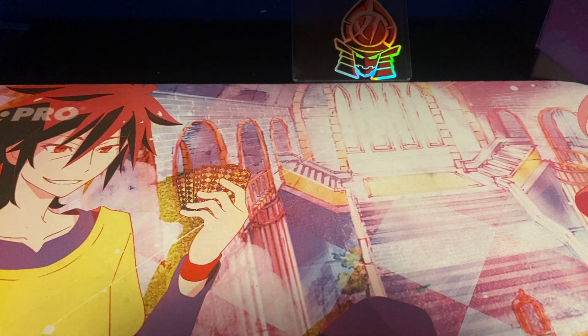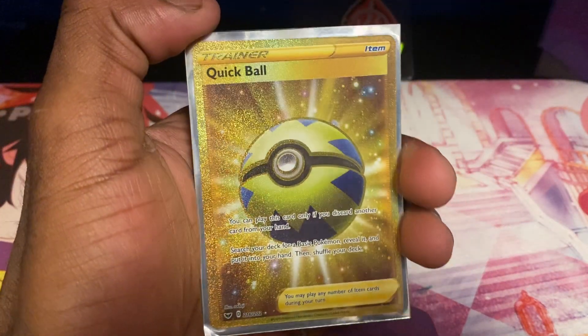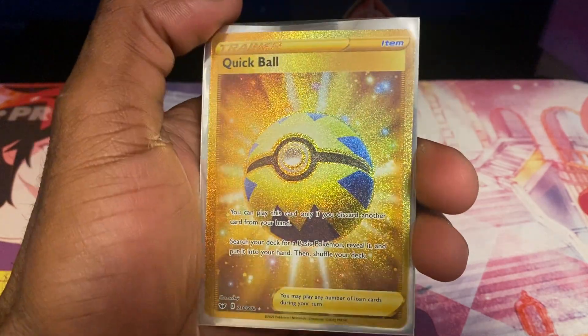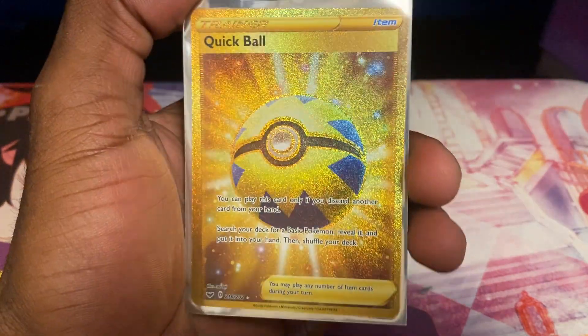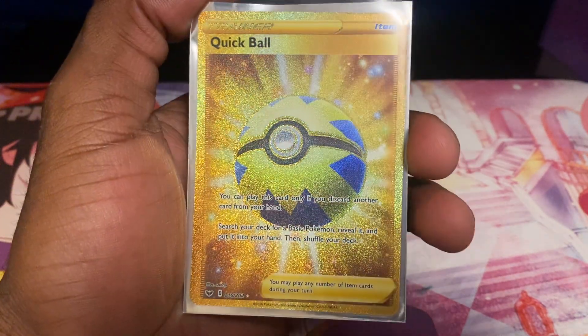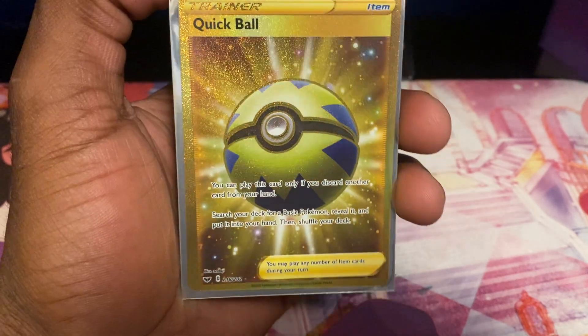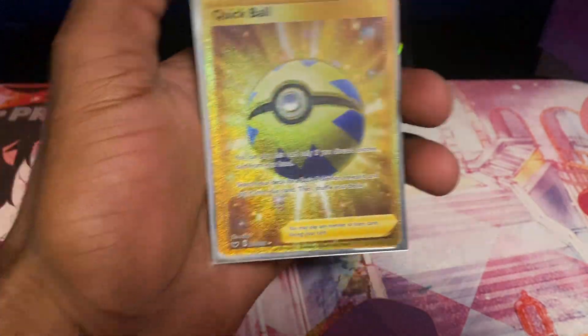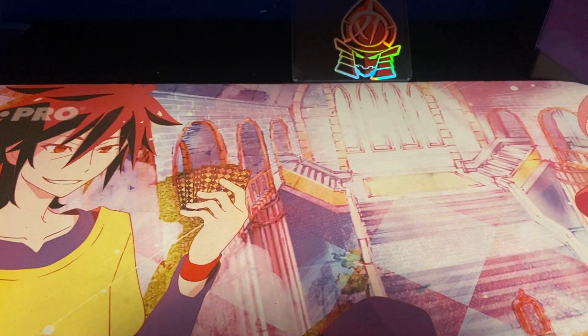Speaking of random items getting a gold rare — the next card is the Quick Ball gold rare that my ex-girlfriend pulled on camera. This card is worth $30. I like random items being gold rare, so to me it's really funny. The fact that we pulled it on camera together was even funnier — it was the only collab video we did together.